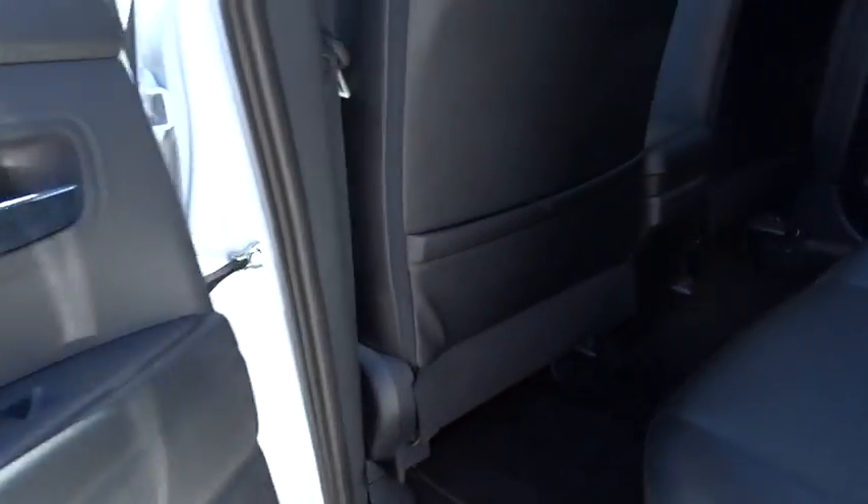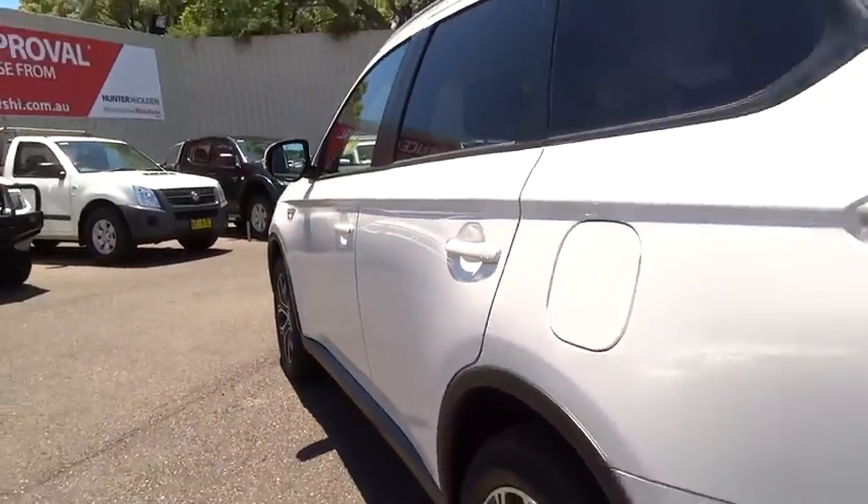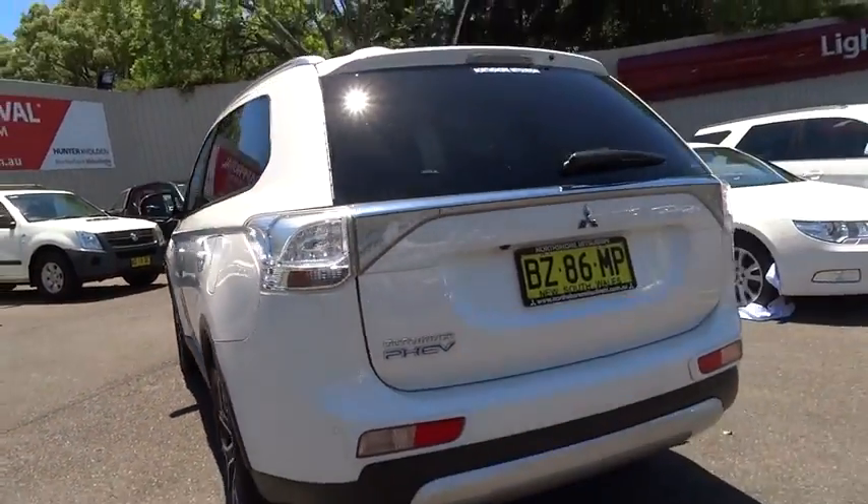Whether you're purchasing a new vehicle, servicing your existing vehicle, or dropping by our on-site tyre shop — Pit Stop Tyre Centre — Hunter Holden guarantees you the ultimate buying and service experience.